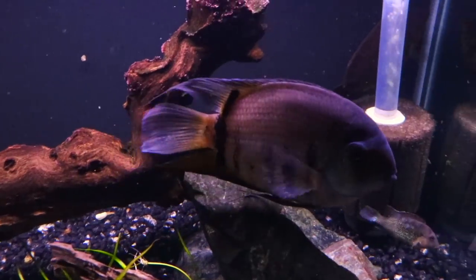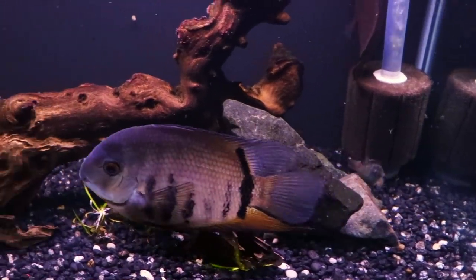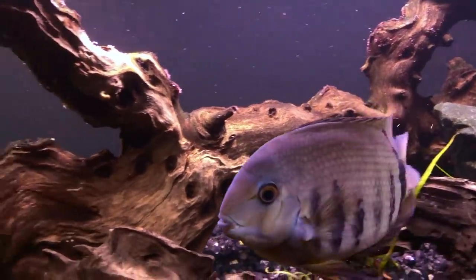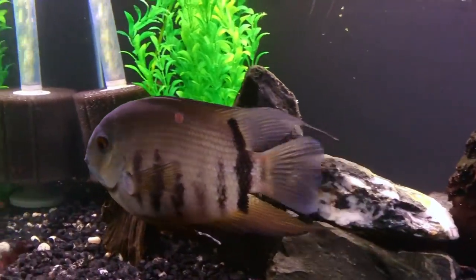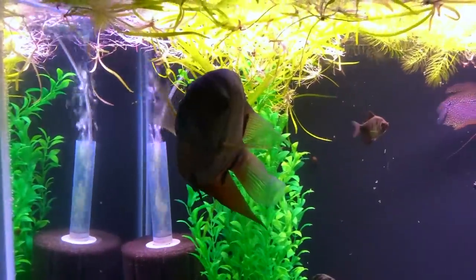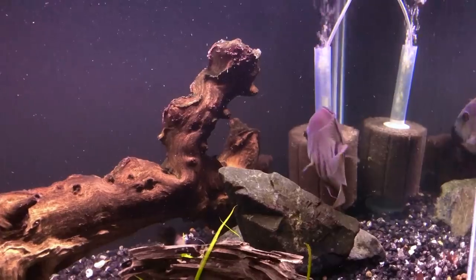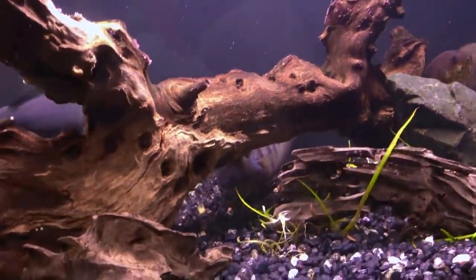When it comes to tank size, the internet is all over the place. The gold Severums and the red shoulder Severum are in a four-foot 150-gallon tank. This green Severum is in a 75-gallon tank. I personally wouldn't put a Severum in anything less than a 75. You could maybe do a 55 for a breeding pair, but these fish do get big — the one you're looking at here is closing in on eight or nine inches and is also a very tall fish — so anything less than a 75 probably isn't the ideal setup.